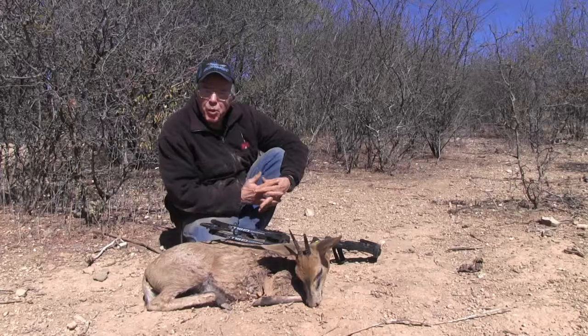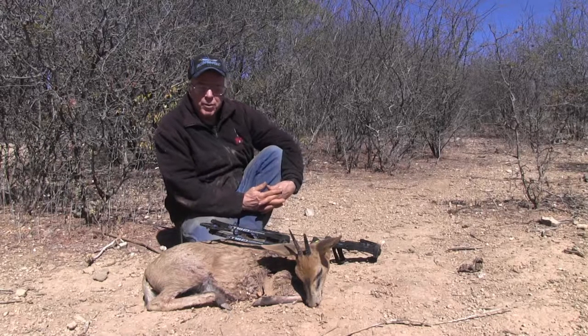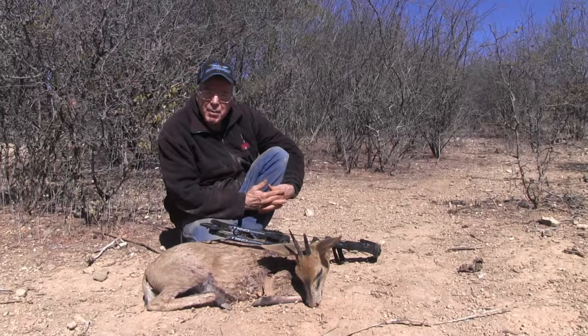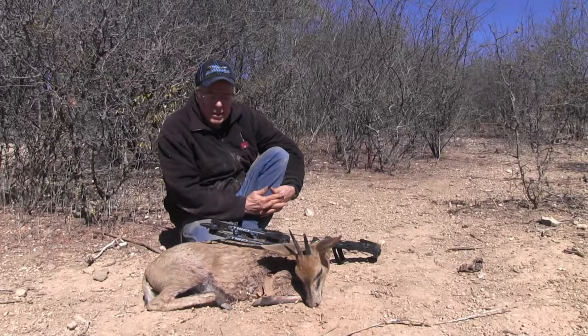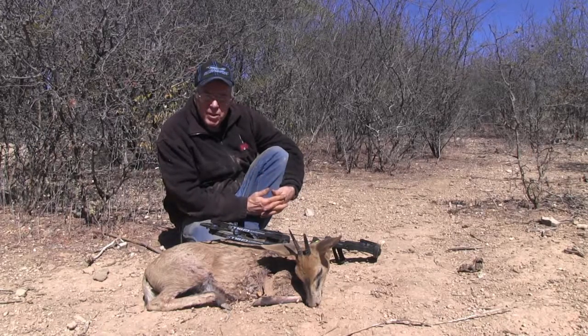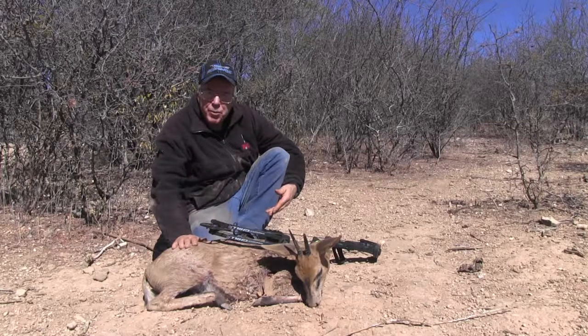The big broadhead makes a big difference as well. Even on a small animal like this, I was very thankful that I shot him with a two-inch — I used the Rage Hypodermic — and again I was thankful for that because it made the blood trail reasonable to follow, even though he was flying. He's a wonderful older ram and I'm really proud to have him.